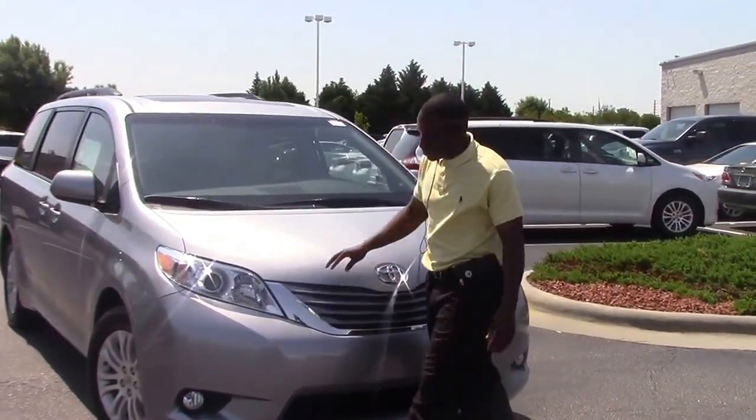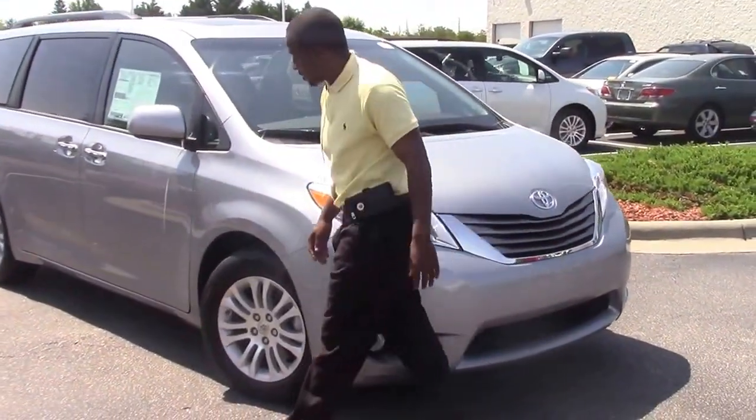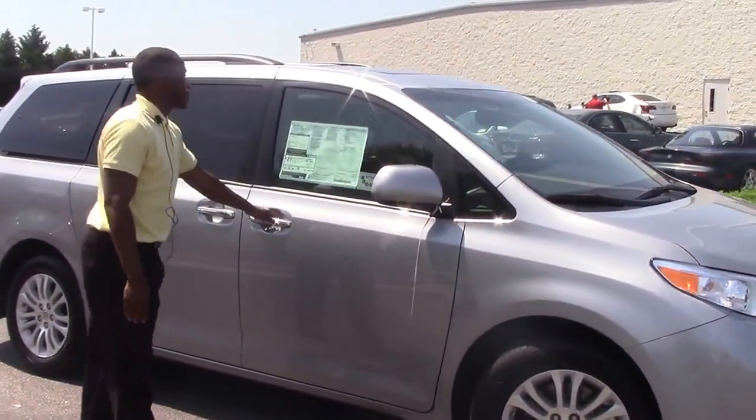We have a nice silver gray color, fog lights, and nice 17 inch rims.